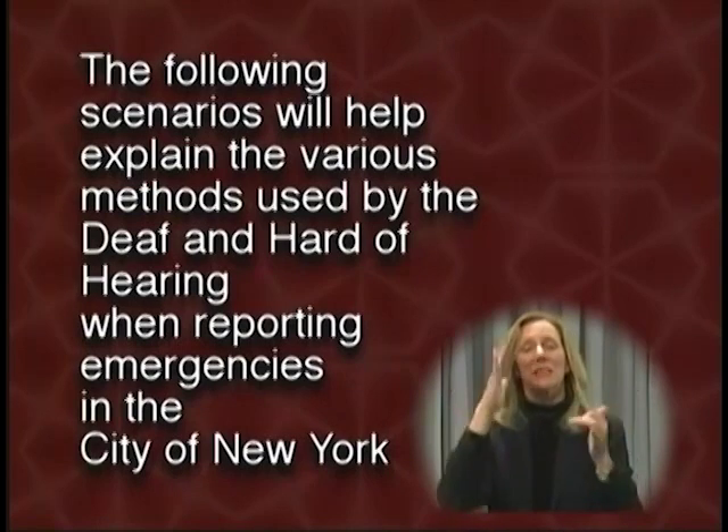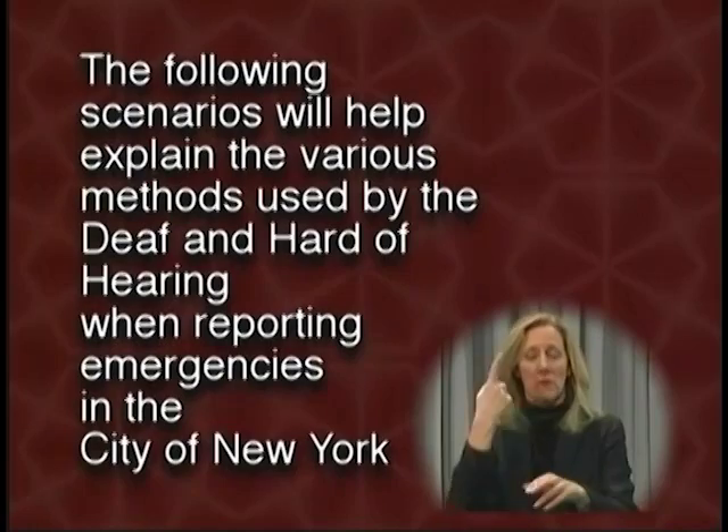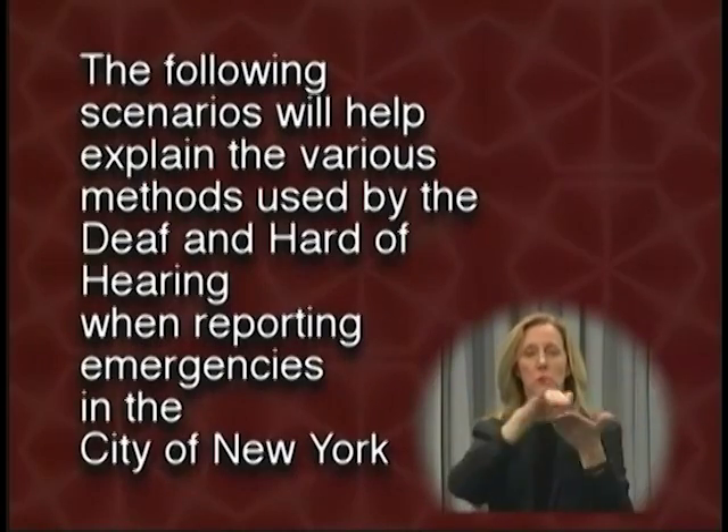The following scenarios will help explain the various methods used by the deaf and hard of hearing when reporting emergencies in the city of New York.